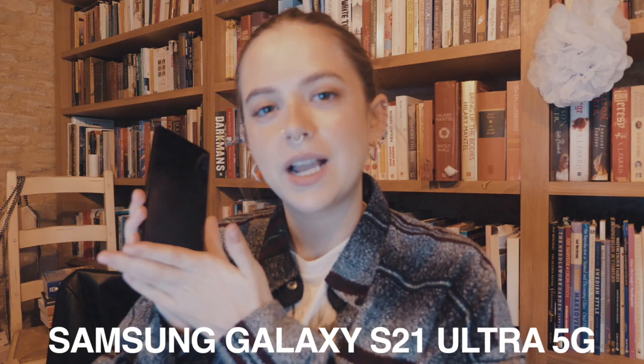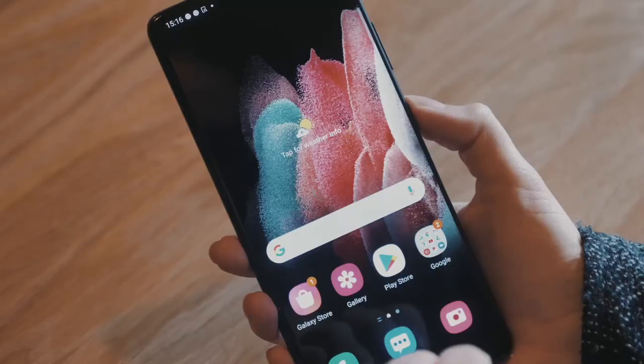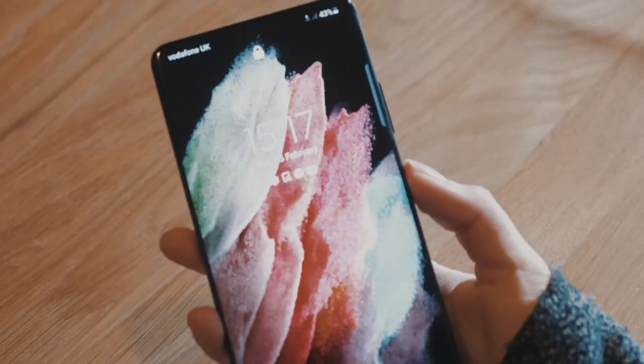I've got something exciting to talk to you about. Just coming to you from my bouncy ball with my coffee. I wanted to talk a little bit about this rather lovely Samsung Galaxy S21 Ultra that I've been trying out for the past few days. It was looking a little dirty from use, but it's nice and clean now. This video is partly sponsored by Vodafone — thank you very much for sending me this handset.